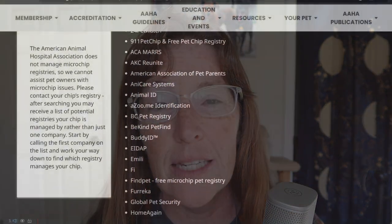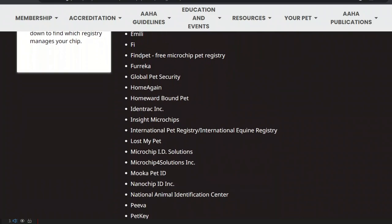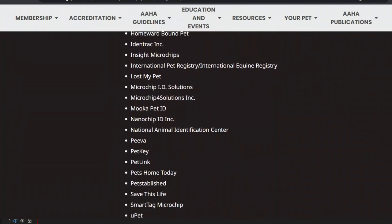The focus of today's video is: which microchip company should you choose? Today in the United States there are more than 30 registries, with each one claiming to be the biggest, the most innovative, and the best. How do you know which one to choose? I have conducted exhaustive research to compile my list of what I believe are the top five. So let's get started.